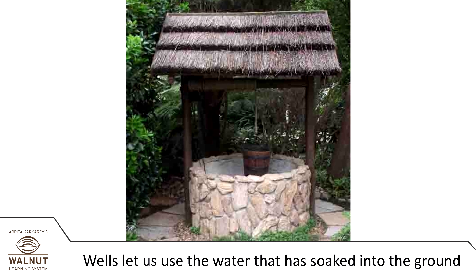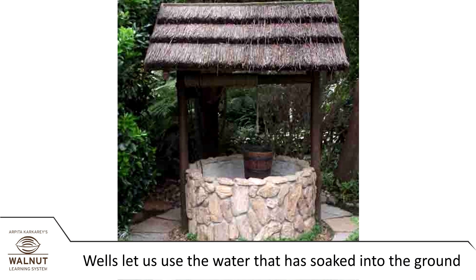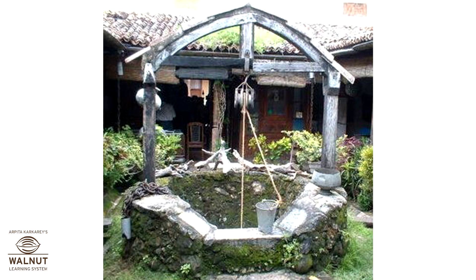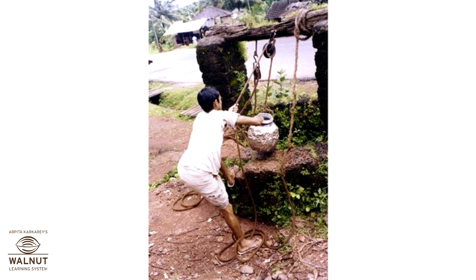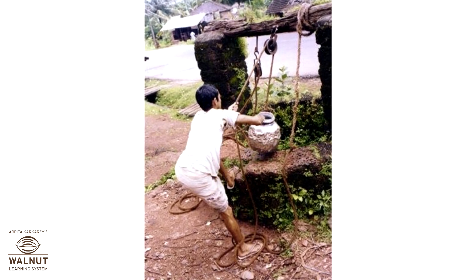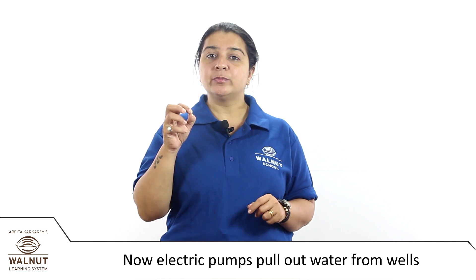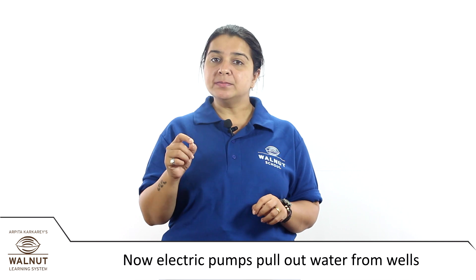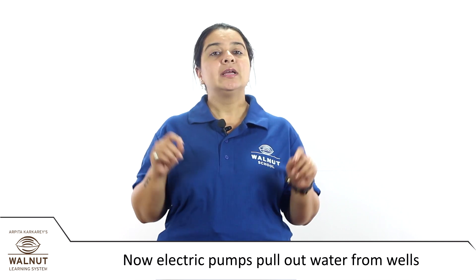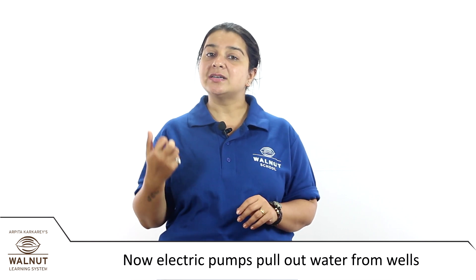People dug wells. Wells let us use the water that has soaked into the ground. Some of the wells had ropes and pulleys to pull up the water with a pot. People had to pull the water up and then fill up their own buckets. Very few people actually draw water from wells like this now, because there are pumps which can pull out water.